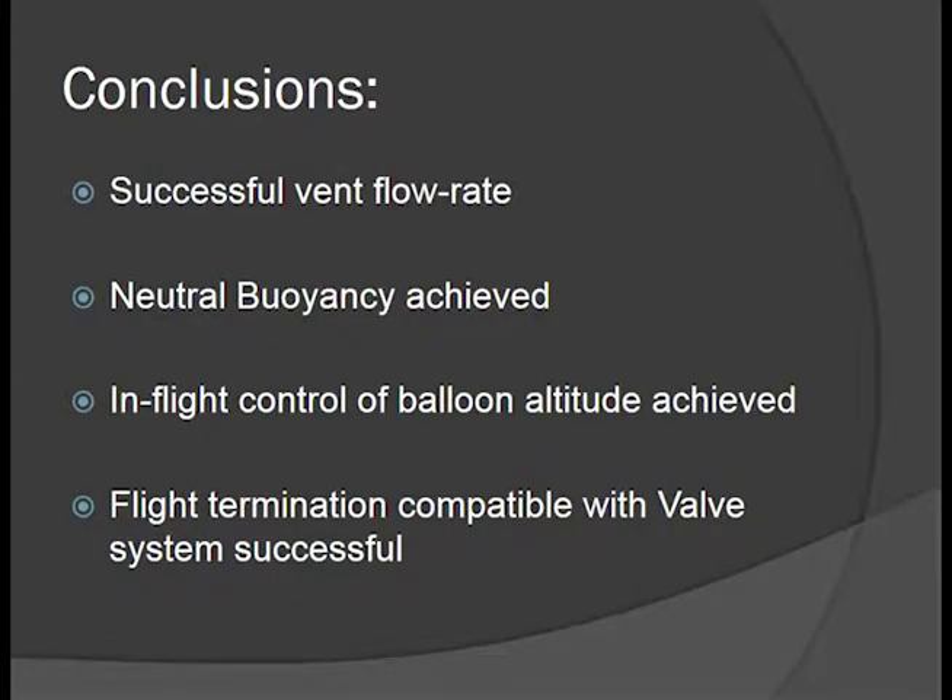A few conclusions from the project. We now have a successful vent flow rate — our vent gate geometry can vent enough helium in a short amount of time. We have achieved neutral buoyancy on several flights with a latex weather balloon. We know that in-flight control of balloon altitude is achievable, and our flight termination compatible valve system was successful.